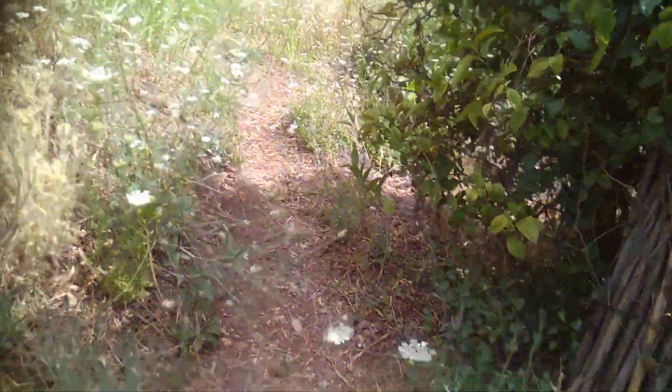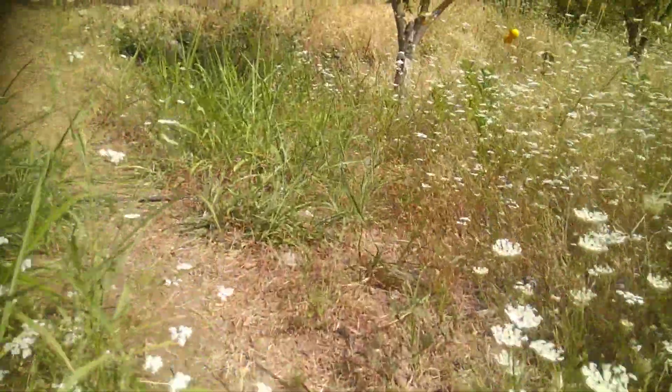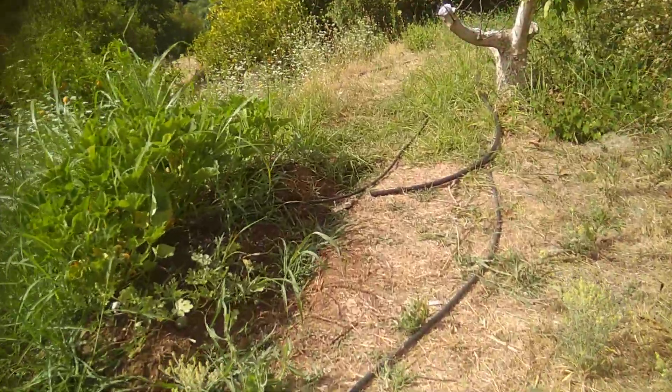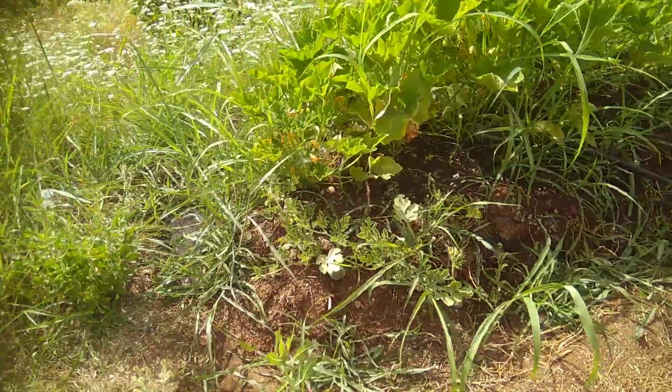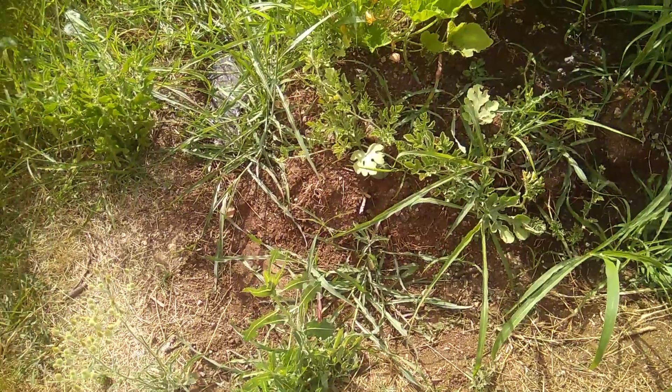Problems with the strimmer — can't do this farm by hand. Going up to the second terrace. Squash and pumpkin, and boy they're doing really good. Got watermelons — you can see them.